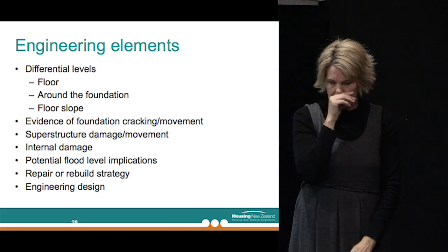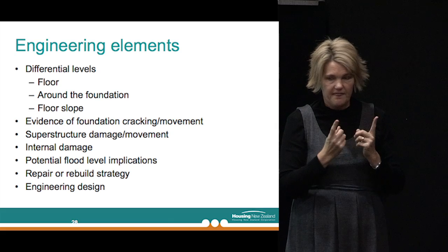For the structural engineers, the important things in terms of repairing a building are: how has the house performed already? What's the differential settlement — the settlement from one side of the house to the other? Has it tilted? As far as a building is concerned, it's the differential settlement that matters more, because a building can easily ride along with the ground if it's settling as one, but if it's tilting and pulling apart with lateral spread, the building doesn't particularly like that. So it's what's happened to this building and how does that need to be taken into account to either repair or rebuild the particular site.